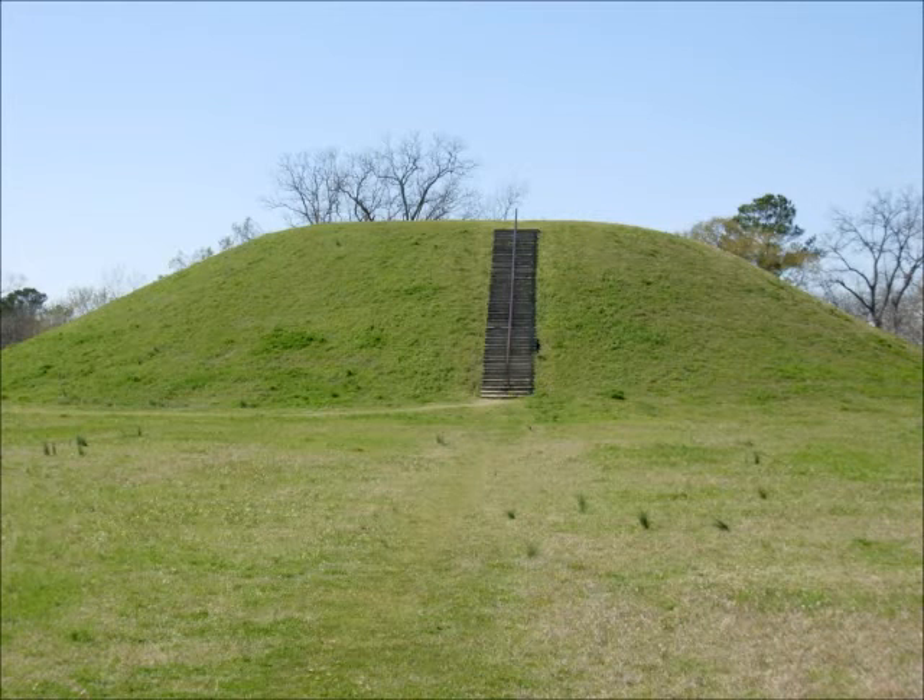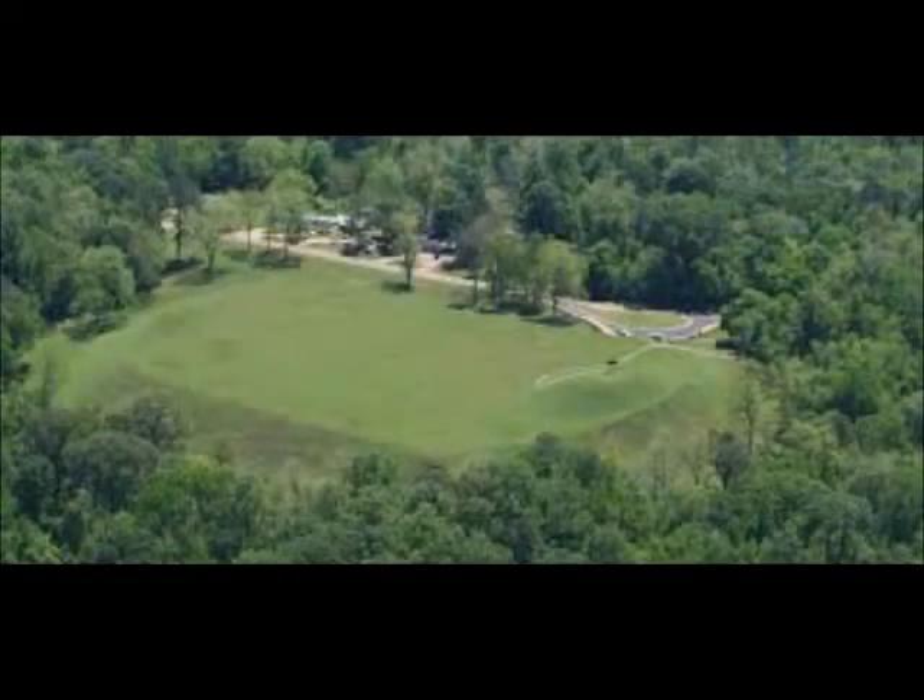The mound first appears in travel and study accounts in 1801. During the 19th century, it was known as the Seltzer Town site, named after a nearby town that has since disappeared. It acquired the current name from Emerald Plantation, on which property the site was located in the 1850s.